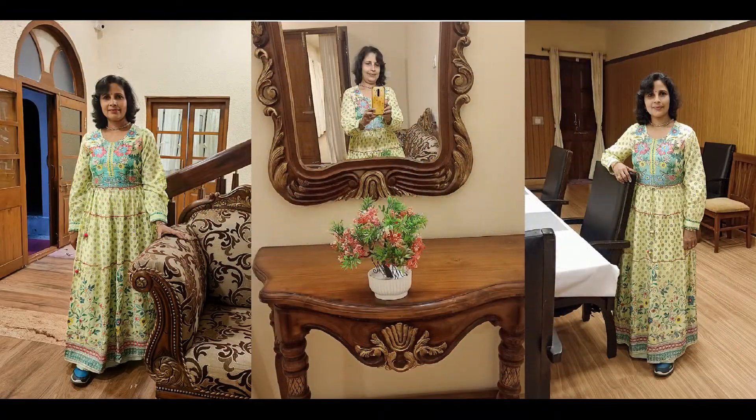So friends, make your monsoon time a fashionable one. Thanks for watching!